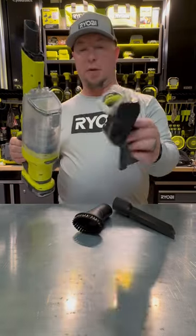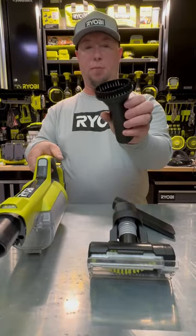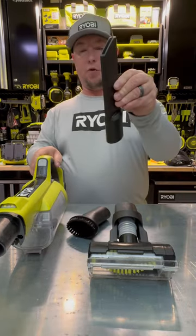It comes with several attachments. This is the Powered Brush Attachment with the Flex Neck. You've also got this brush attachment that kind of pivots around, and then you've got this attachment here — the chisel tip.